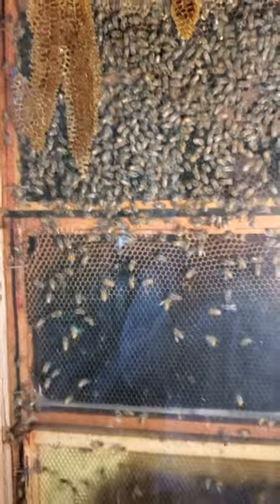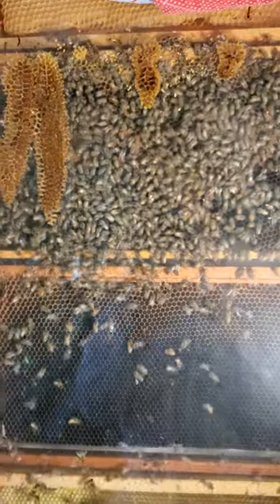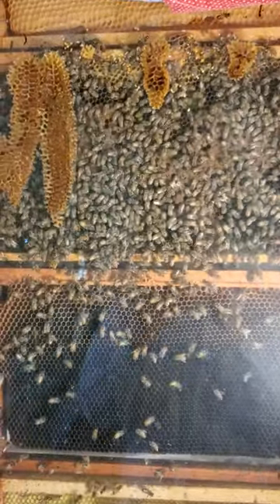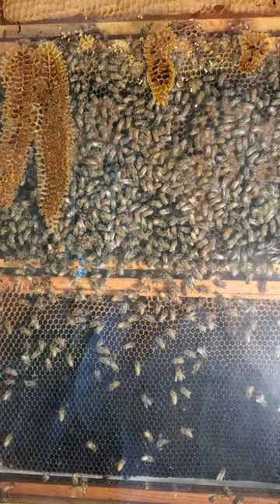So this is the hive — it's just one frame mainly, front and back. I've had it since last year. They haven't done a ton, but it's still fun to have. Even if it's a small beehive, it's kind of fun to have one in your house that you can look at.